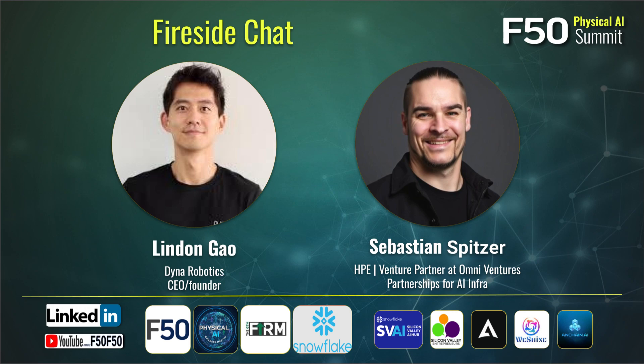At Dyna we build general purpose robots. More specifically, we leverage existing foundation models, end-to-end models, to deploy in production environments. Our clients are mostly in a hospitality space — laundromats, hotels, hospitals — also in the manufacturing 3PL space as well. Since we were founded last year, we've raised about $140 million plus, and we're one of the frontier labs in international robot research.